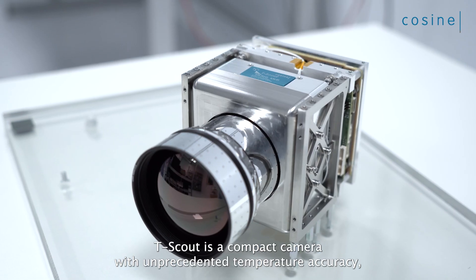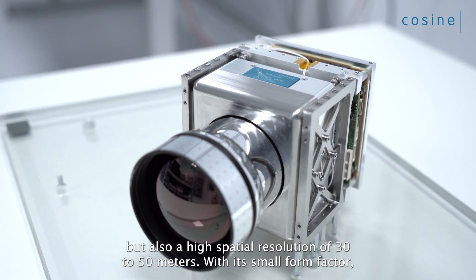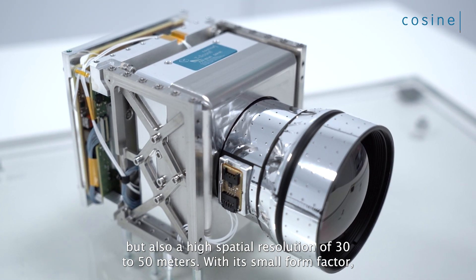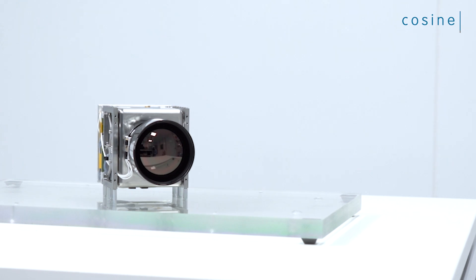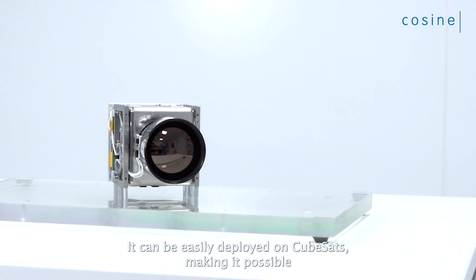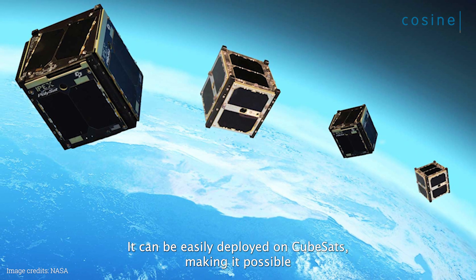At Cosign, we are currently developing a high-resolution thermal infrared imager named TScout. TScout is a compact camera with unprecedented temperature accuracy, but also a high spatial resolution of 30 to 50 meters.